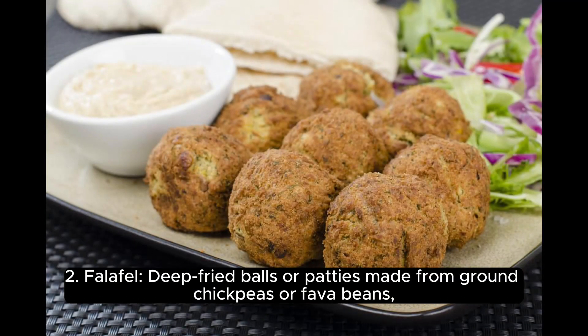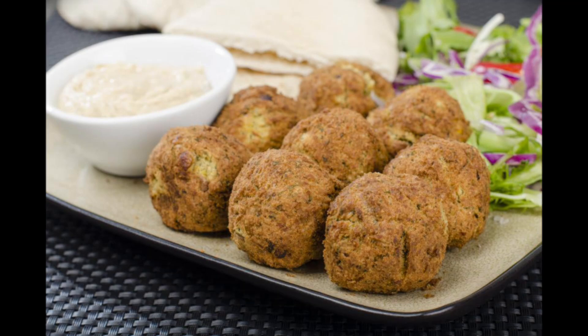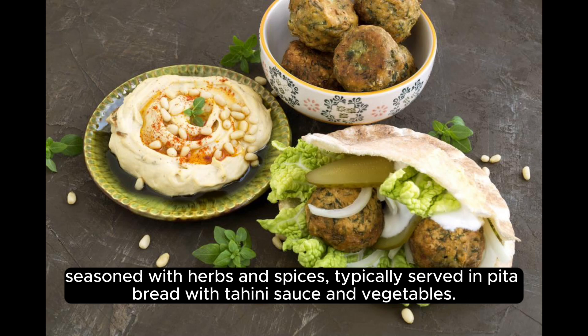2. Falafel, deep-fried balls or patties made from ground chickpeas or fava beans, seasoned with herbs and spices, typically served in pita bread with tahini sauce and vegetables.